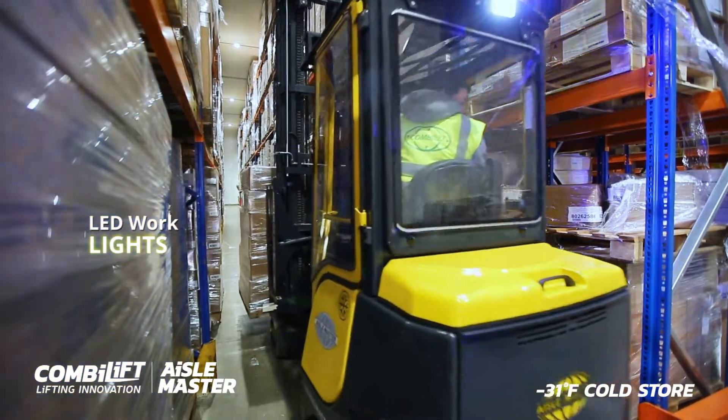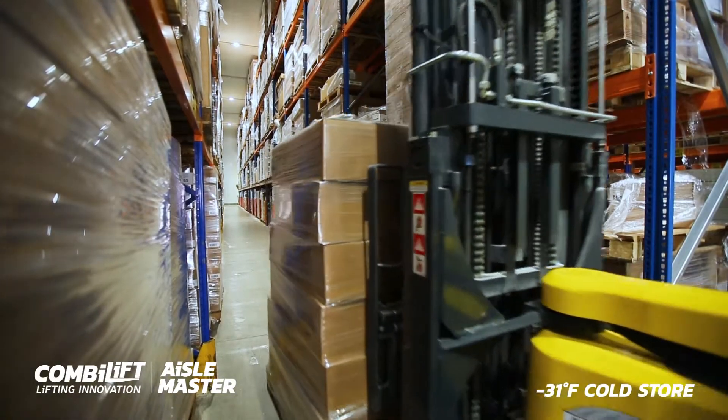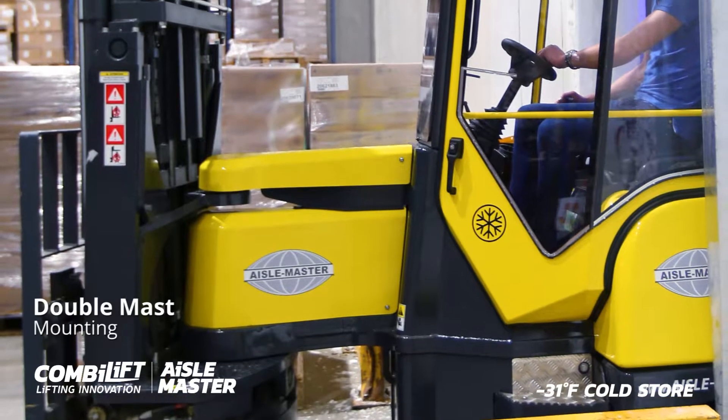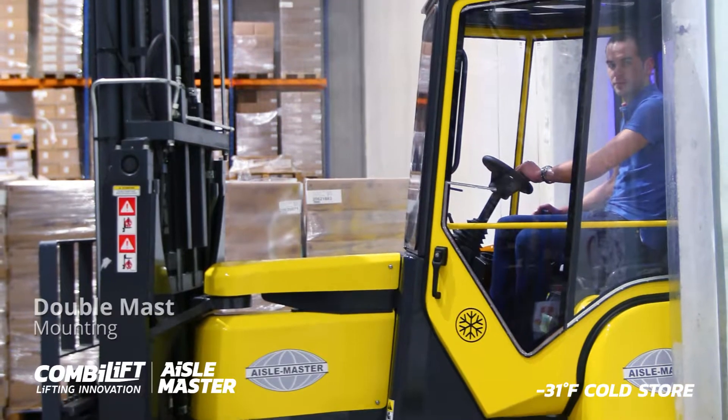Our warning blue spot is an optional extra. Unlike most forklifts, Aisle Master has introduced double mast mounting points and heavier mast sections, reducing flex and sway at height.